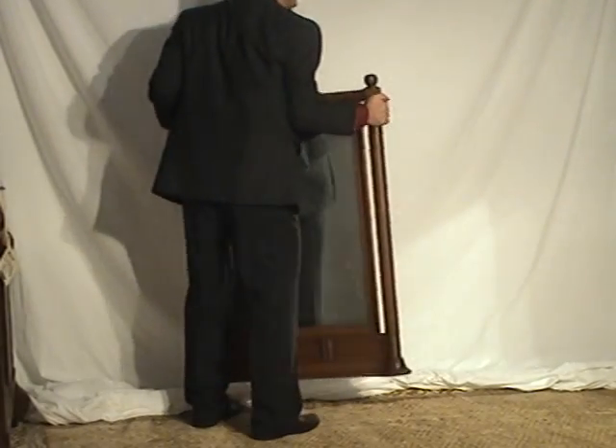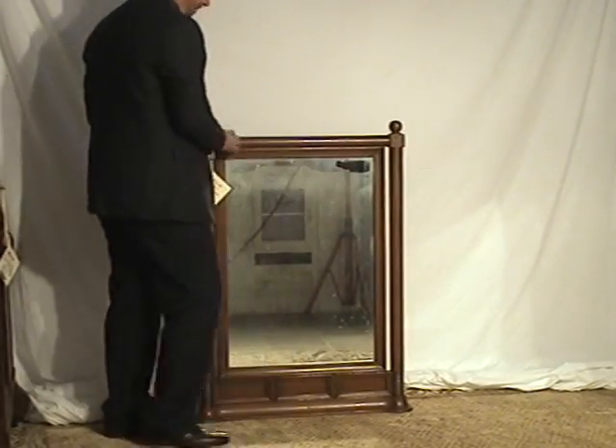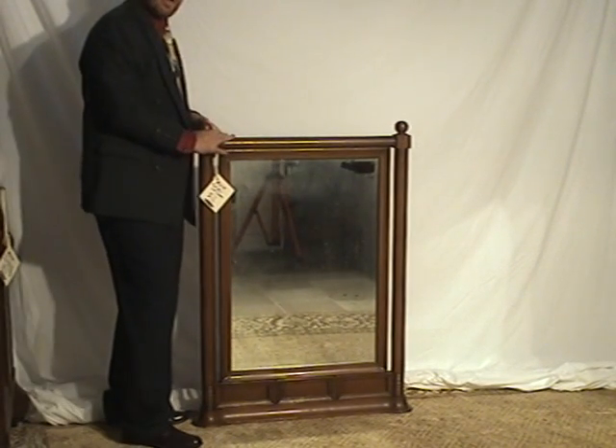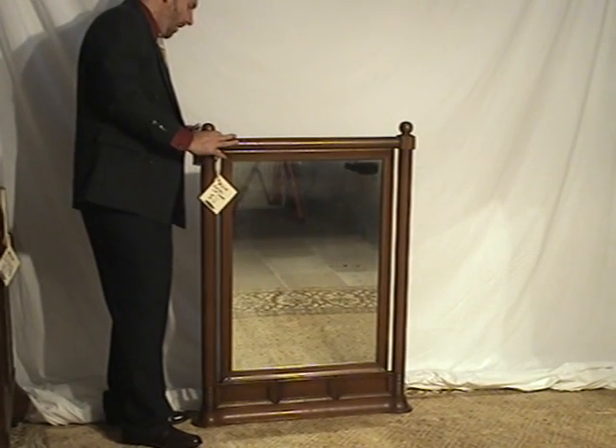Very sturdy mirror — it probably weighs about 30 to 40 pounds, so you'd want to get it well fastened into the wall when you hang it.